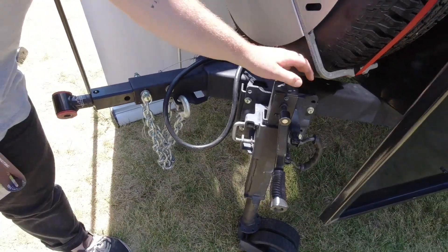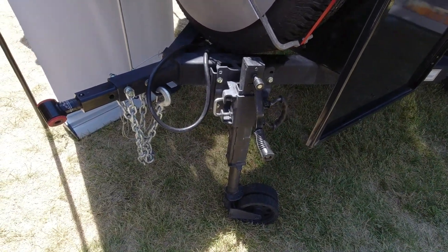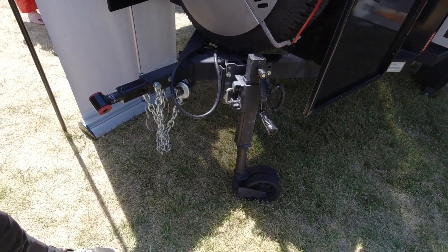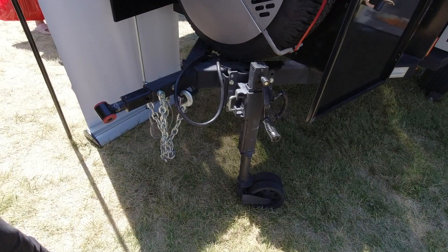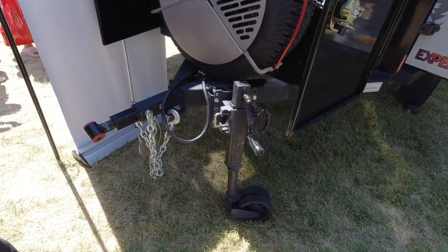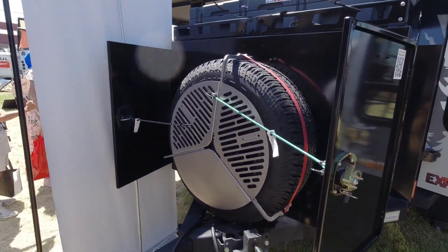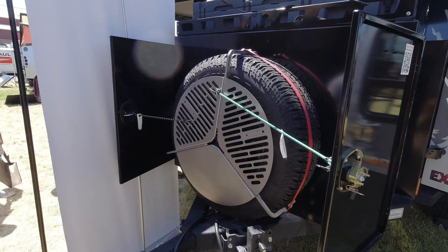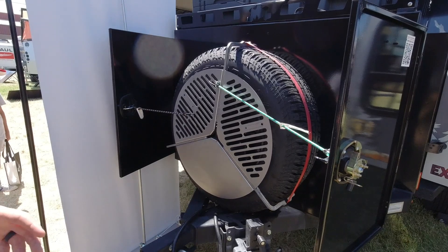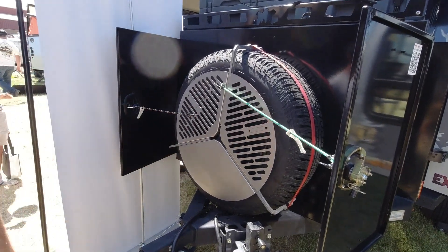This is the upgraded jack — the standard is a Fulton 1500, and this is an ARK XO jack. It gives you dual wheels, it's a little more heavy duty, folds up nicely, and pins in place so it doesn't affect your ground clearance. We run a 265/70R17 as the standard tire size, but you can fit up to a 35, and you can adjust the mount to fit a 35-inch spare as well.